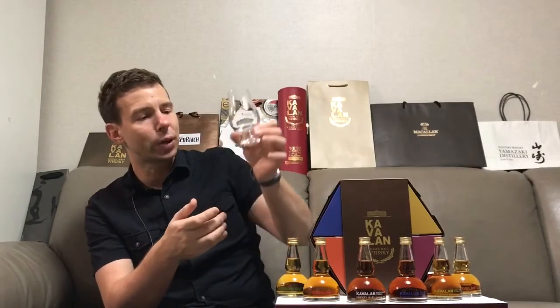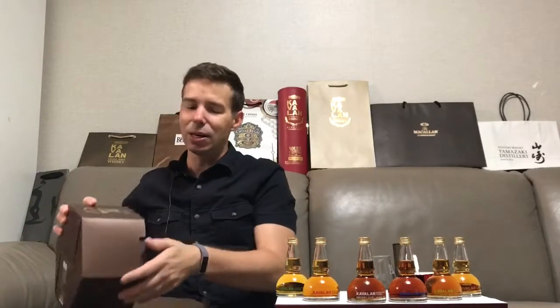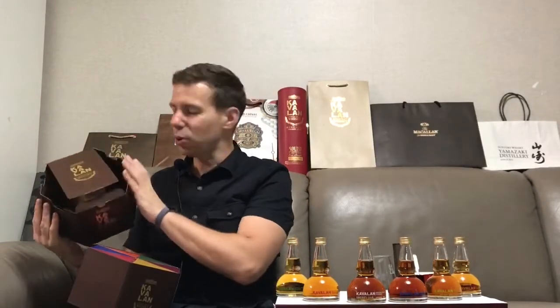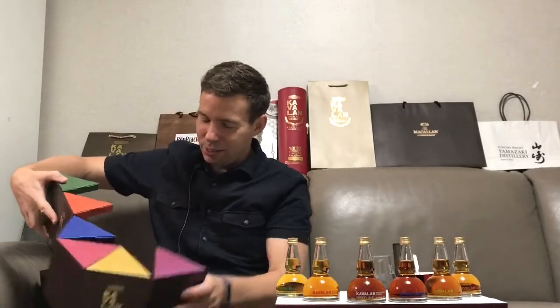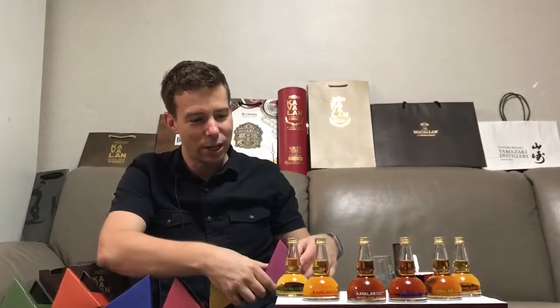So we can get started. I've also got a nice Kavalan Glencairn glass, which came in a set with the sherry cask Solist — pretty awesome, so I'll get to use that today. I want to show you what this set looks like, so I'm going to put it back in and set it up again. I'll time-lapse it so you're not sitting there bored for 10 minutes. We're going to time-lapse it starting now.